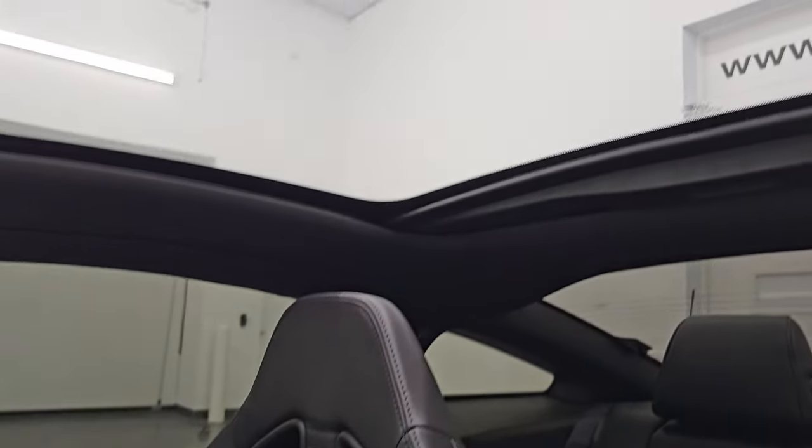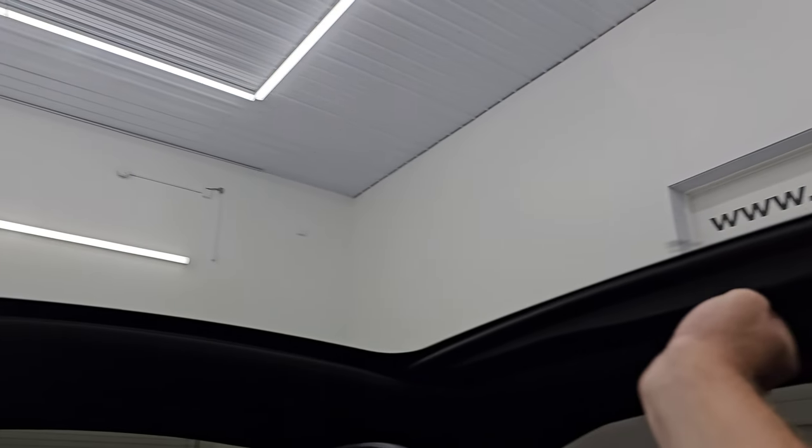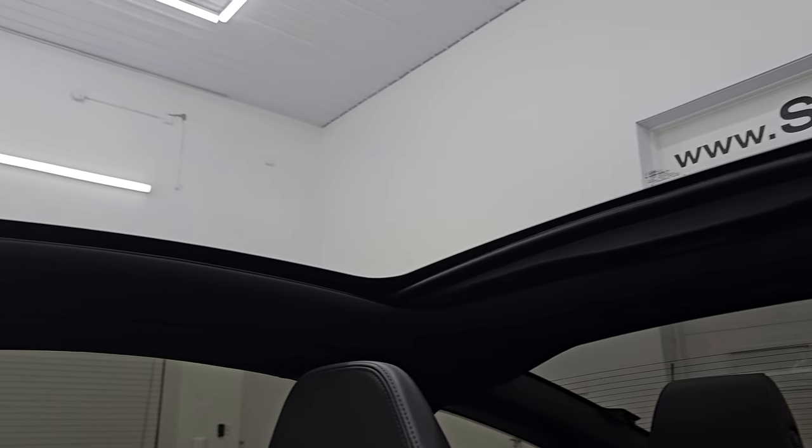The rarest option on the GT500s is the glass roof — highly sought after. This one does have the sunshade, and the sunshade does not bind up, which is one of the only issues with these cars. This one's absolutely perfect. The glass roof is absolutely perfect.